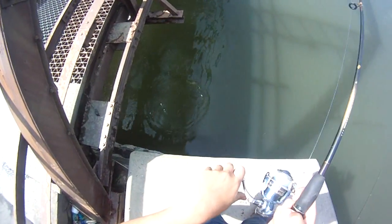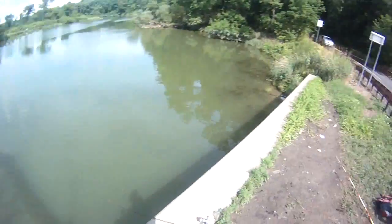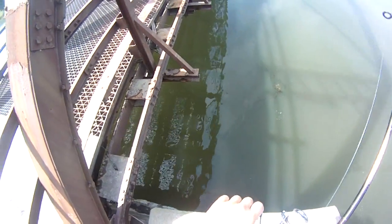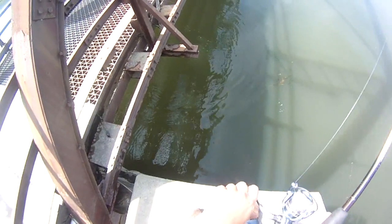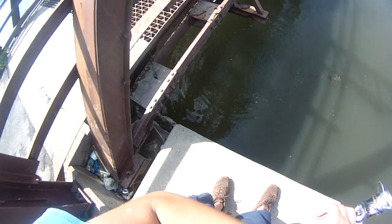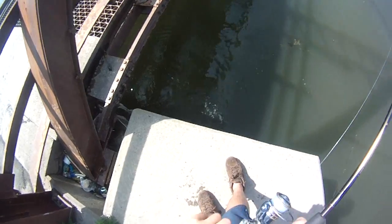Another smallie. Another smallie, probably. Another smallie — maybe even a little better one. Oh yeah, that's a better one. Nice. Cool. Not a monster, but not bad.